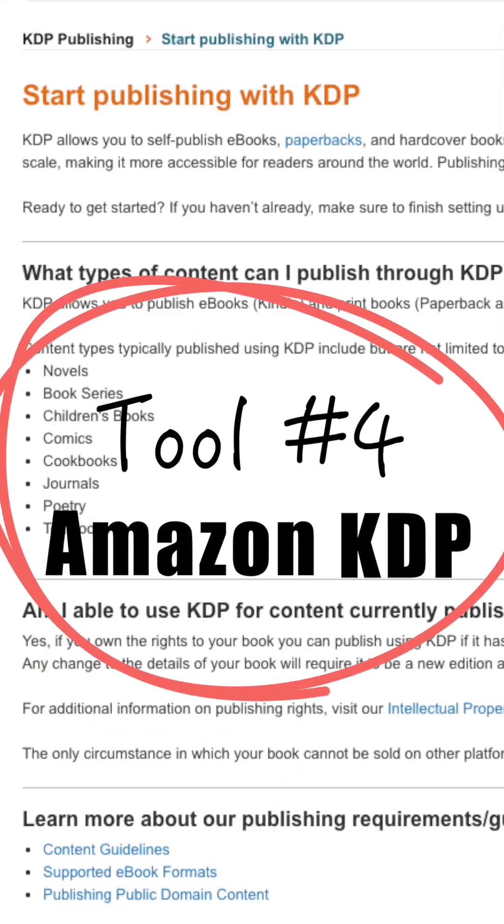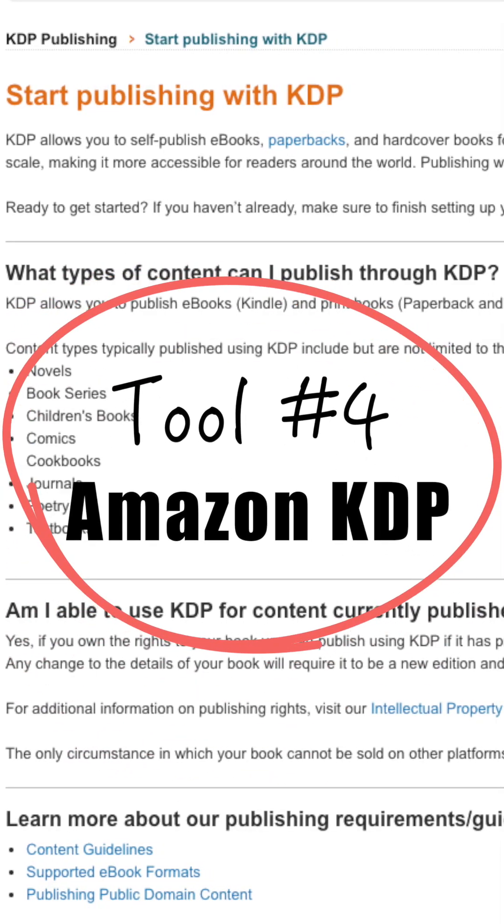Highly recommend it. From there, I exported an EPUB file for my e-book and also a PDF file, and I used Amazon KDP to self-publish. That is the fourth tool I used, and I loved it.